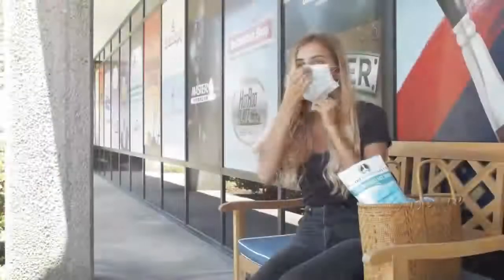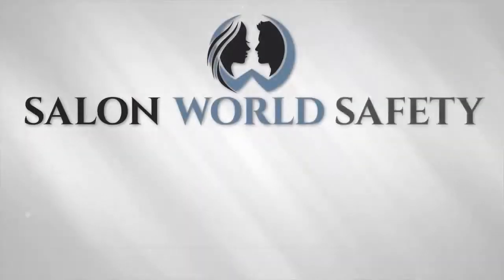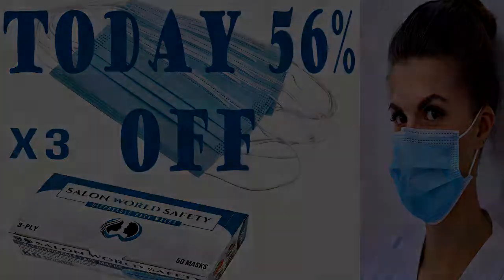Masks ship from the USA. Salon World Safety brand is a division of TCP Global Corporation, a trusted worldwide company that has been in business for over 45 years. The Amazon link is in the description — please like, share, and subscribe to my channel. Thanks for watching!